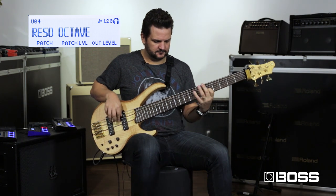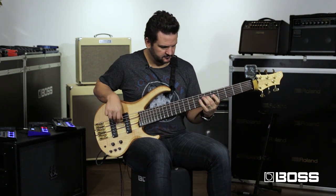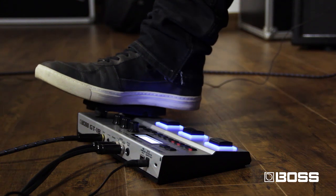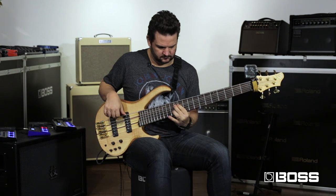The next one is called 'Reso Octave' and that's exactly what it is — it's a resonance with an octave. The fun thing about it is that you can control the resonance with the expression pedal. The control-1 gives me an overdrive to play with this patch.